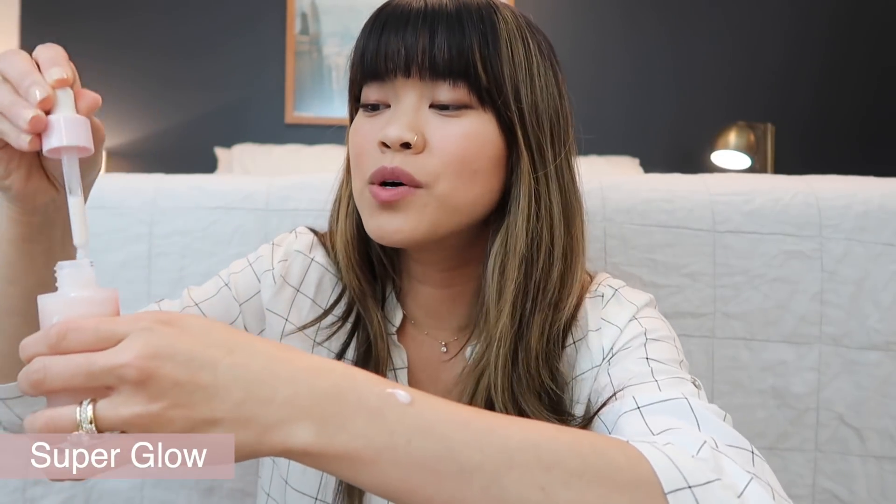So Super Glow is a new and improved serum. It has the same properties — vitamin C and magnesium — so it's brightening and gives you a radiant glow, but the best part is they changed the formula. It's now a milky emulsion with a really silky texture, so much more satisfying to apply, and it has that same kind of milky texture as the Super Bounce. Adding Super Glow into your routine regularly is going to combat dullness in the skin, re-energize it, and make it look like you're glowing. It's really for tired skin — if you're up late and your skin's not getting the rest and recovery it needs, Super Glow is supposed to bring out that glow.